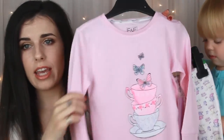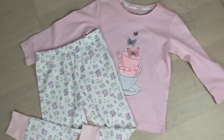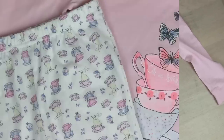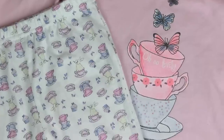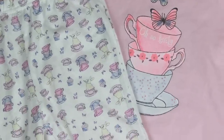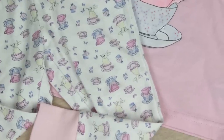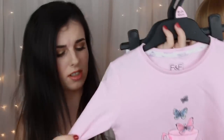Good girl! And we recently got this piece, and this is from Tesco. It's just like a pink t-shirt with tea cups and a butterfly. And the trousers are white with tea cups and bunnies and cupcakes on it. These are perfect for going into autumn because they're long sleeve and they cuff at the bottom, so they're really warm and they're so soft.